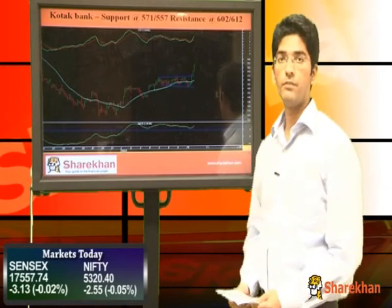Short-term supports for Kotak Bank are 571 and 557, and key resistances are 602 and 612.